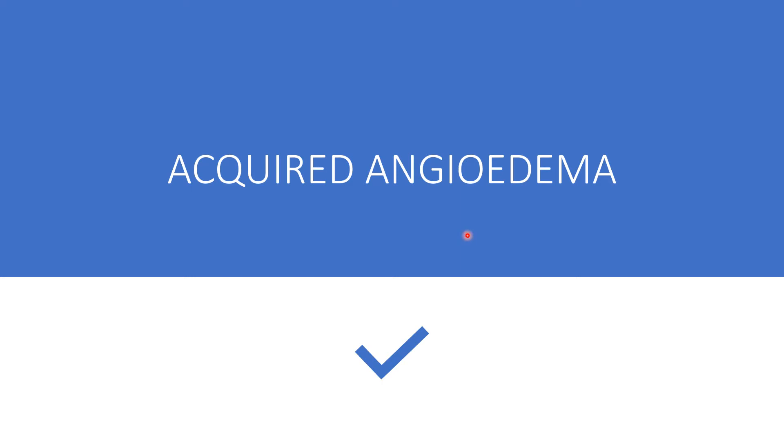Thanks for visiting my channel, thanks for subscribing, thanks for sharing my presentations. Today the topic is acquired angioedema.